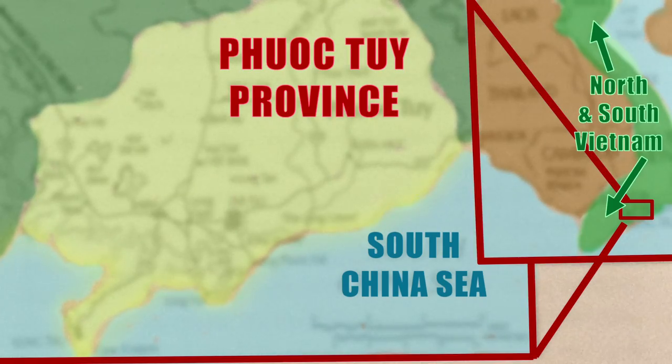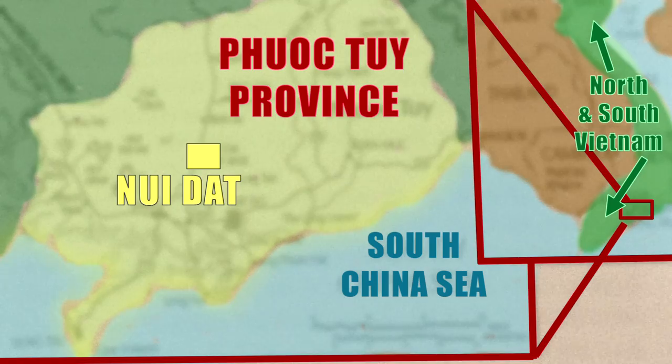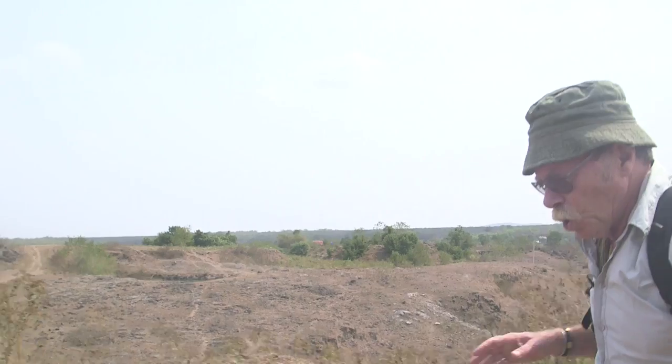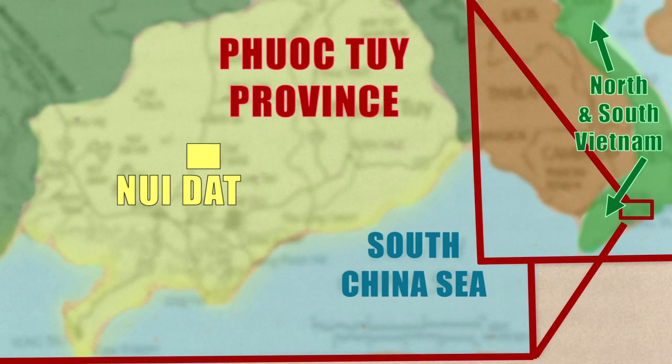The reason they came here is because this is almost exactly in the middle of Phuoc Tuy province, a dominating feature. In 1966, the Americans said to the Australians: we're going to give you a province — look after it, stabilise it, control it for the duration of the war. So the Australian commanders flew over the whole province and said this place is the middle.